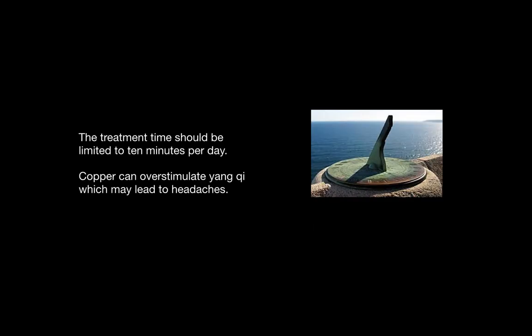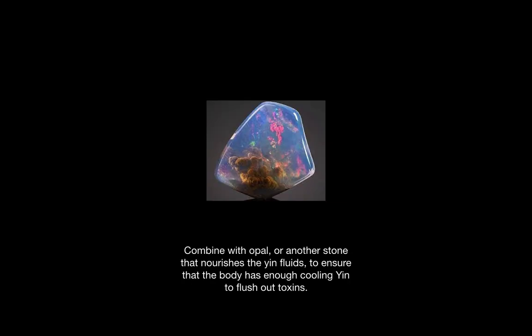The treatment time should be limited to 10 minutes per day because copper can overstimulate the yang qi and cause headaches. You can combine this stone with opal or another stone that nourishes the yin fluids, such as moonstone, to ensure that the body has enough cooling yin fluids to flush out toxins.